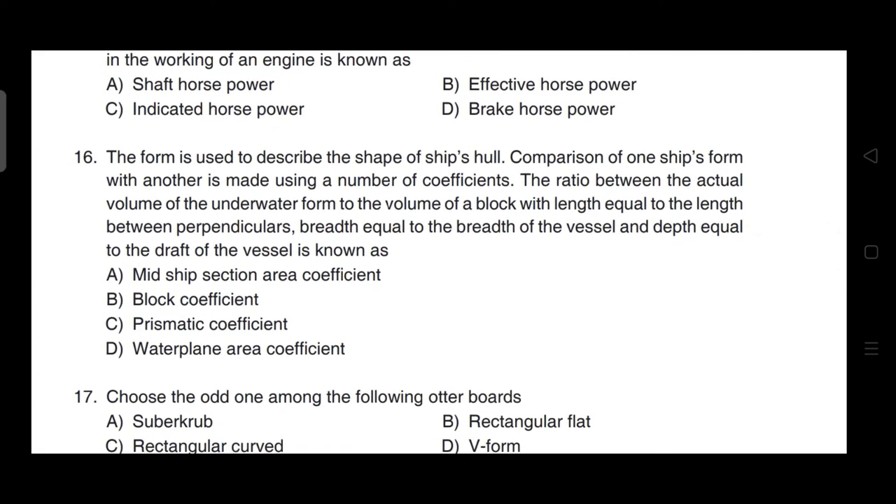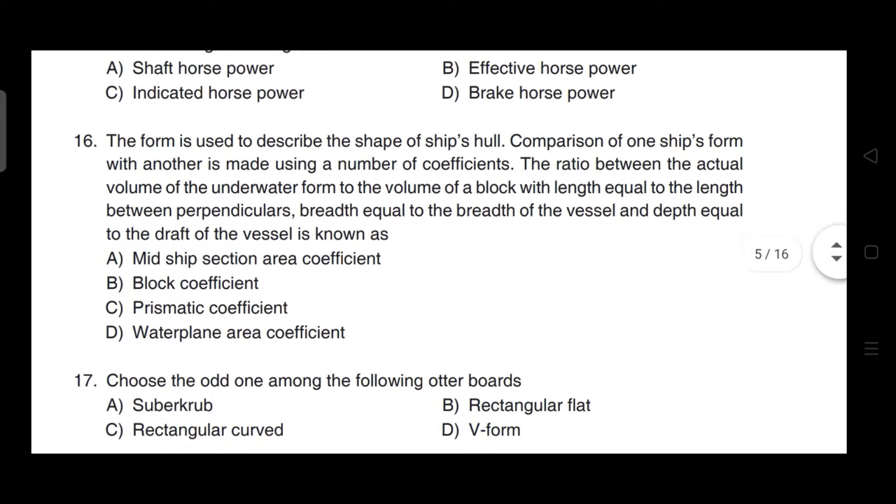The form used to describe the shape of a ship's hull is compared using coefficients. The ratio between the actual volume of the underwater form to the volume of the block — with length between perpendiculars, breadth and depth equal to the vessel's dimensions — is known as the block coefficient. Correct answer is option A — midship section area coefficient.